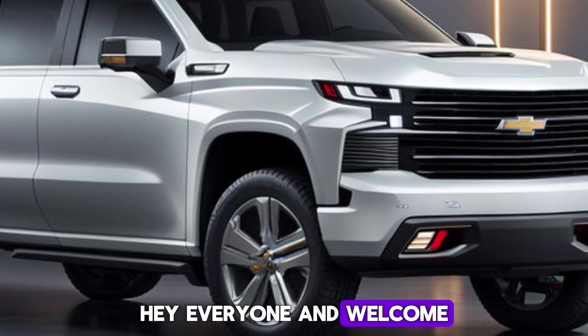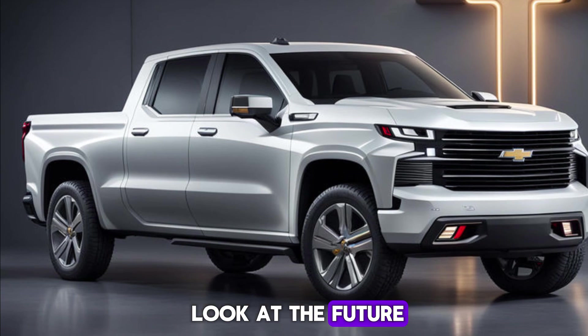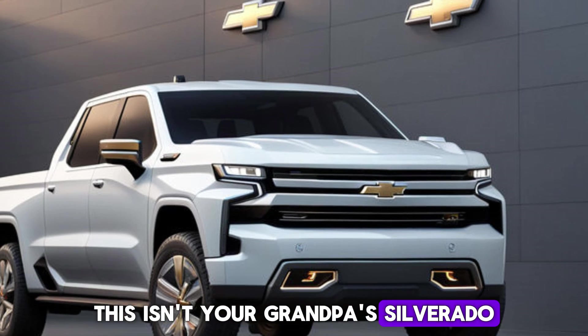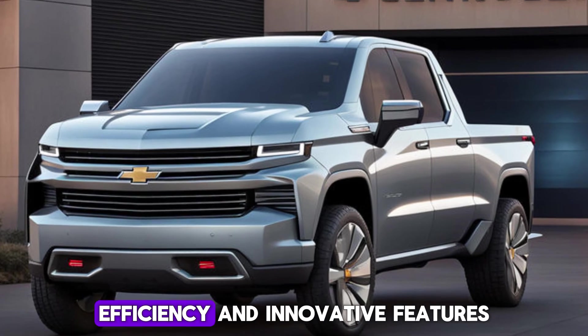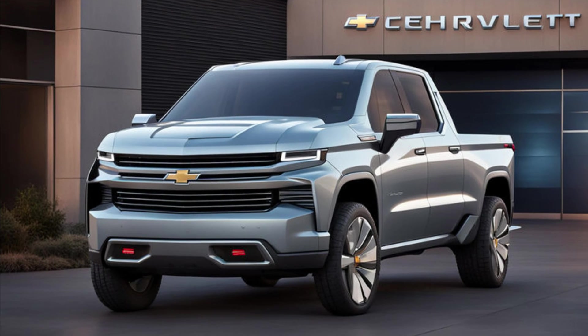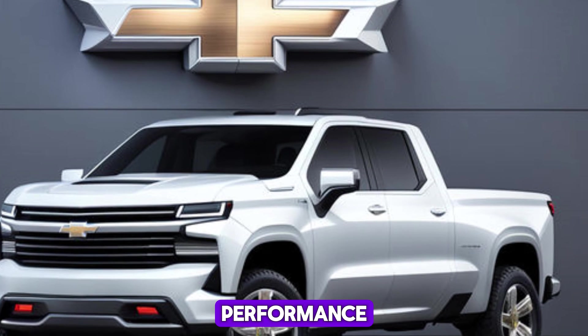Hey everyone, and welcome back to the channel. Today we're taking a close look at the future of electric trucks with the 2025 Chevrolet Silverado EV. This isn't your grandpa's Silverado — it's a whole new breed of machine that blends power, efficiency, and innovative features. So buckle up, gearheads and green enthusiasts alike, because we're about to dissect this electric beast.